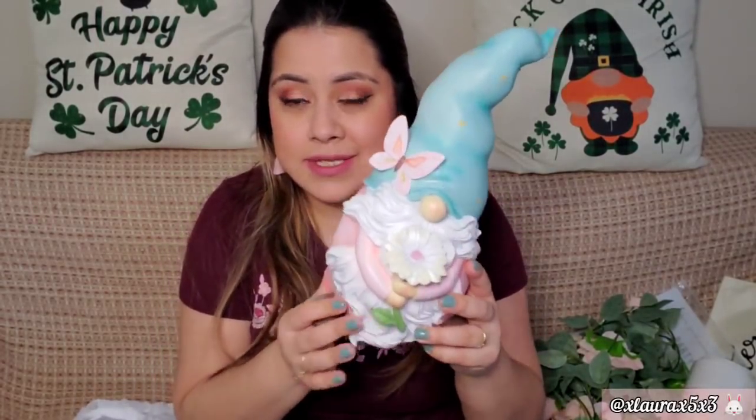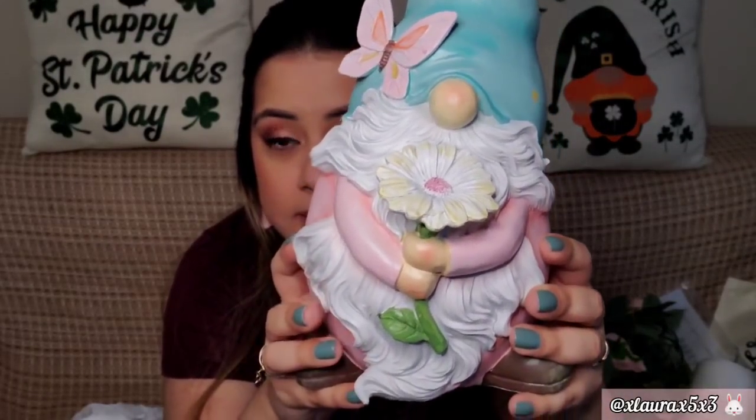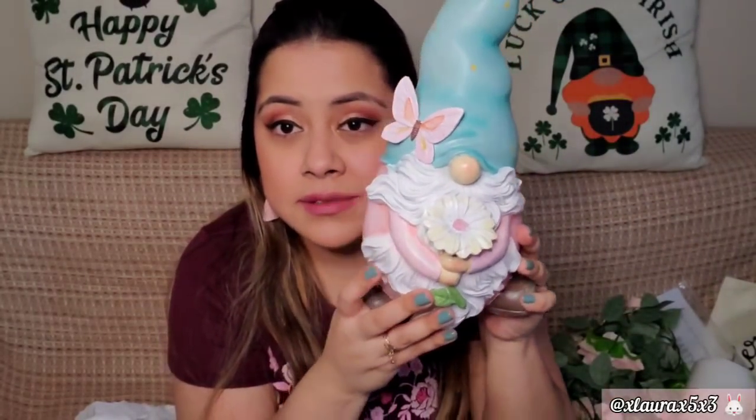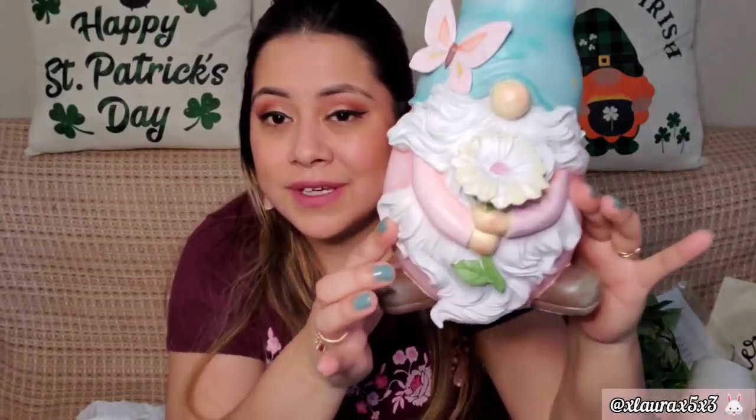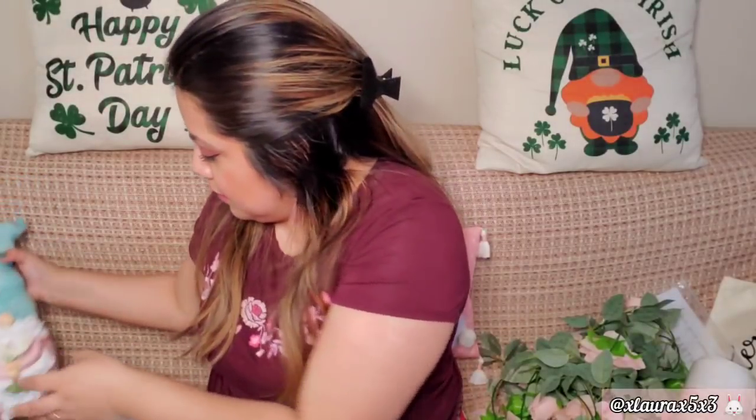Next is TJ Maxx. I know I said I wasn't going to buy any more gnomes, but I got this one because the other ones are more for Easter and this one is more for spring. It has a butterfly and it's holding a flower with very pretty colors. It also has gold polka dots on its hat. It was priced at $9.99.